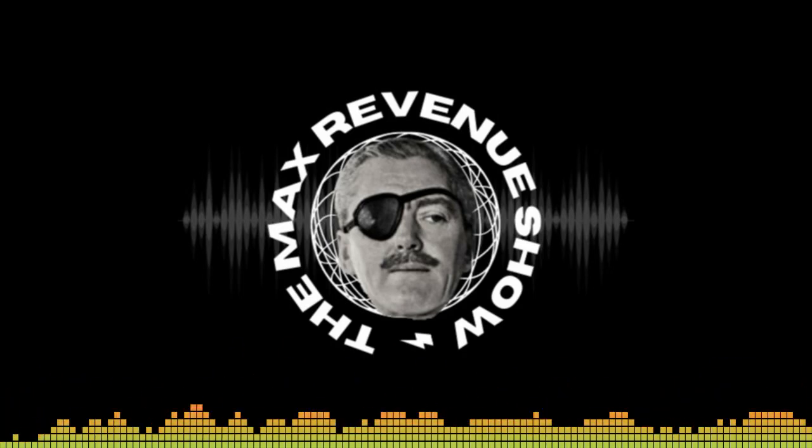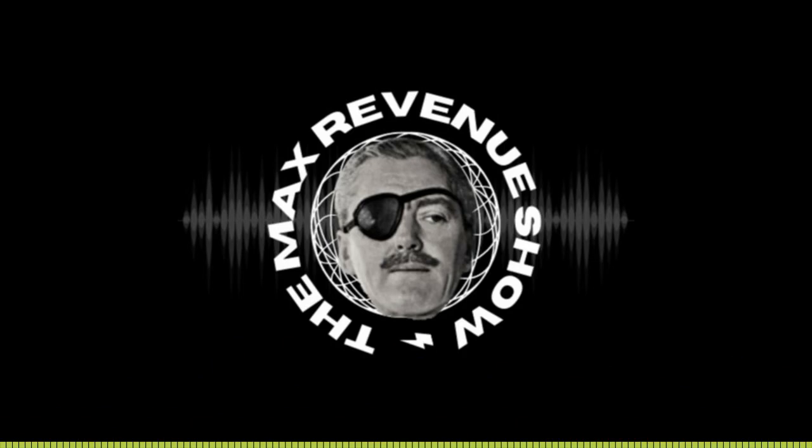Hi, and welcome to the Max Revenue Show. I'm your host, Max Revenue. In this episode, we introduce you to the Million Dollar One Sheeter.